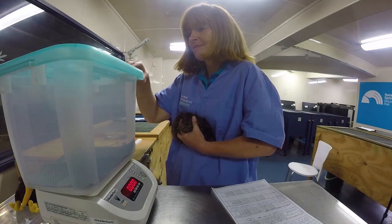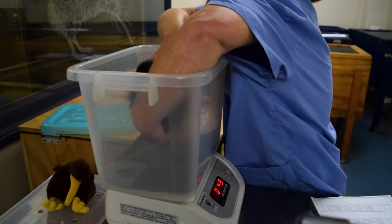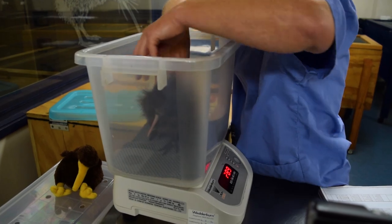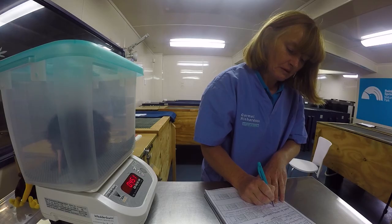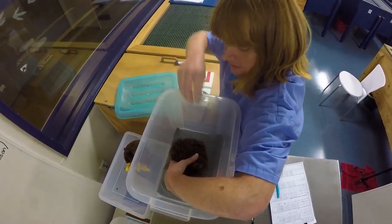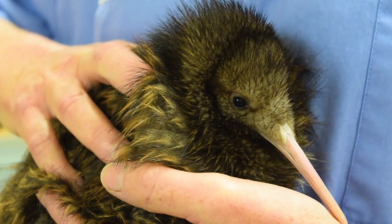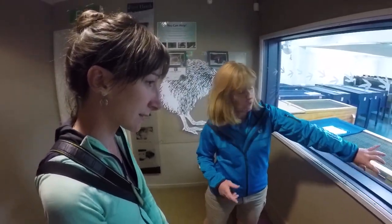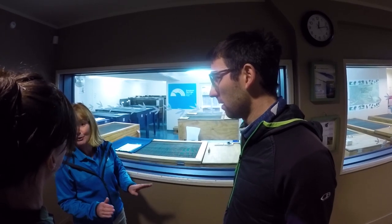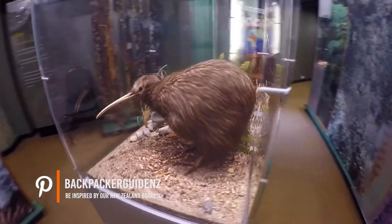After that we get a behind-the-scenes look at what happens to the Kiwi chicks after they hatch. The chicks are raised until they weigh about 1kg, which is big and strong enough for them to defend themselves in the wild. Here they're weighing the chicks to track their progress. The reason for all this conservation is that Kiwi chicks are threatened by introduced pests like possums and stoats. So Kiwi Encounter brings in eggs and chicks, raises them until they're strong enough, and then releases them back into the wild.